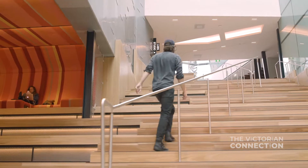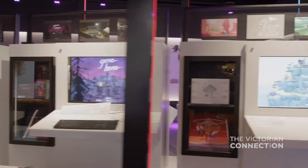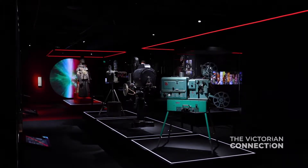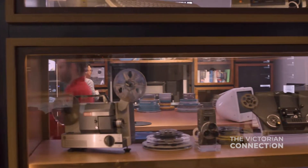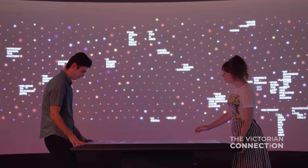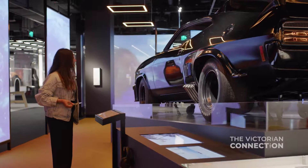ACMI is a museum in the middle of Federation Square, spread across four different levels. What we've done is we've opened up and connected all of those floors so that we now have far more public space. We have a brand new free permanent exhibition, updated education spaces, fantastic food and retail event spaces. It's going to be a real centrepiece of the cultural life of Melbourne.